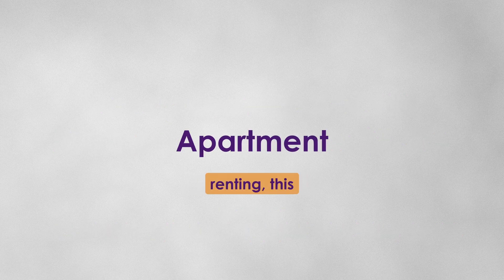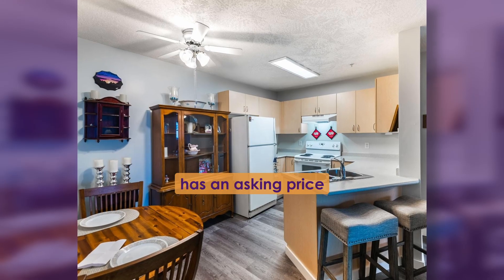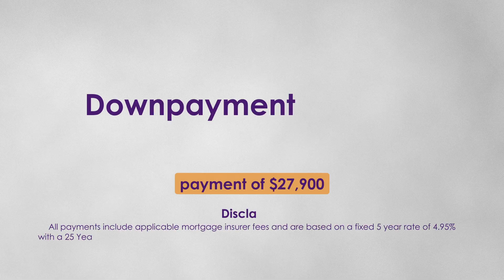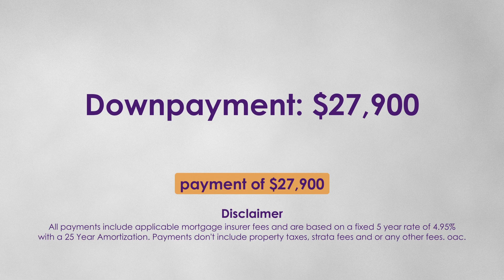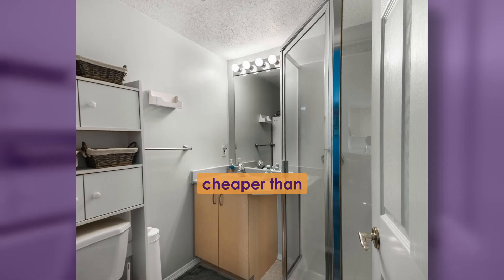Cheaper than renting, this lovely two-bedroom, two-bathroom condo has an asking price of $279,000. With a down payment of $27,900, the monthly mortgage payments would only be $1,476 per month — far cheaper than renting.